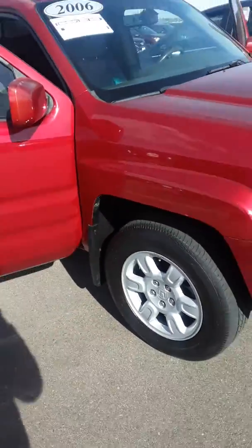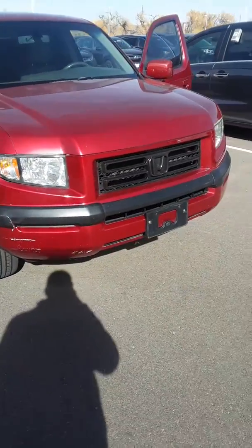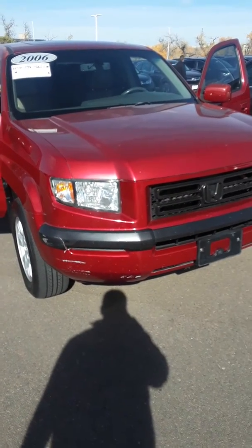Come on down to test drive this beautiful Ridgeline, or you can always give me a call at 201-400-7258 if you have any questions. Thank you, have a good day.